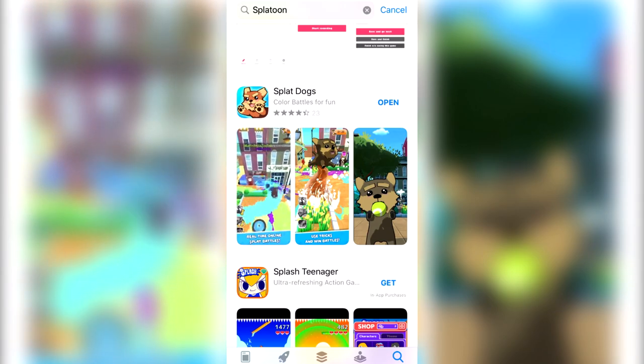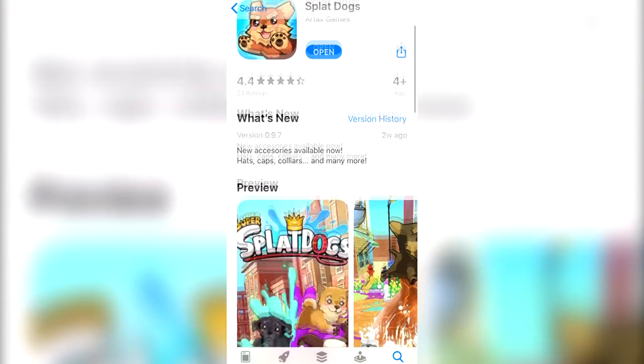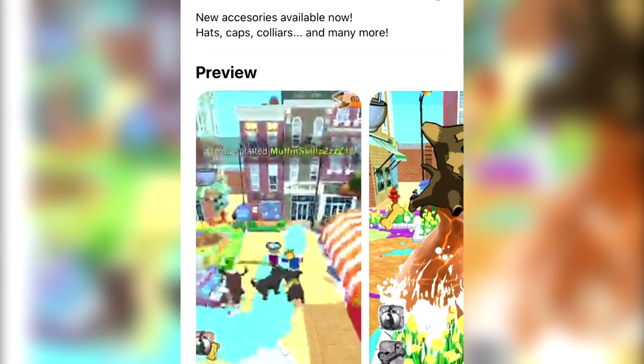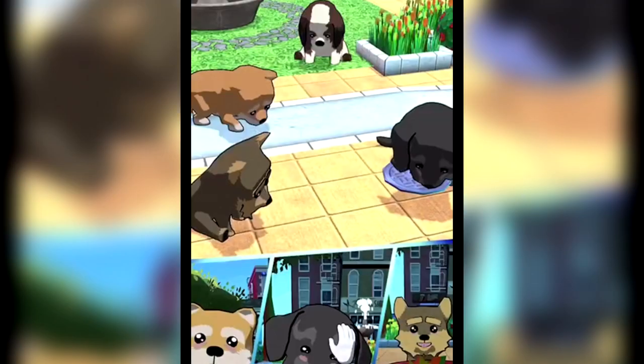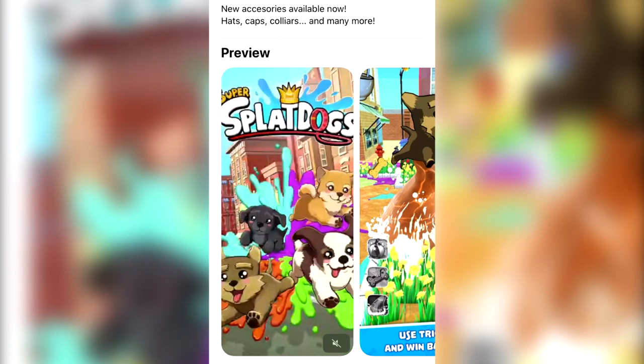Splat Dogs is more or less just Splatoon with dogs. You click on the information on the app, you get jumped by all these crazy illustrations. This one's got a dash move and it looks like all the dogs are following them or something. This one does a howl and like knocks over some of the dogs. This one just straight up does a splash down. They're not even trying to hide it.